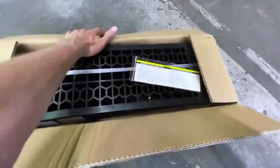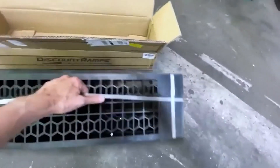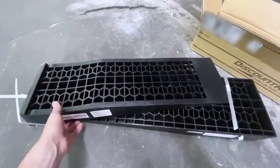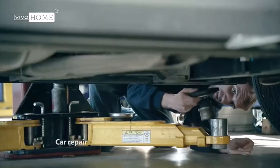Hey everyone! Welcome back to my channel where I review the top products on Amazon so that you can make an informed purchase decision. Today, I'm excited to share with you my top 5 picks for the best car ramps on Amazon.